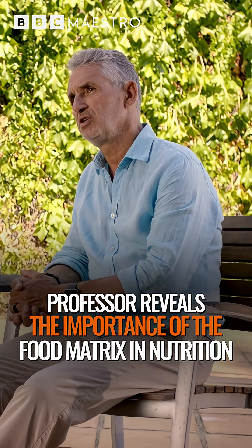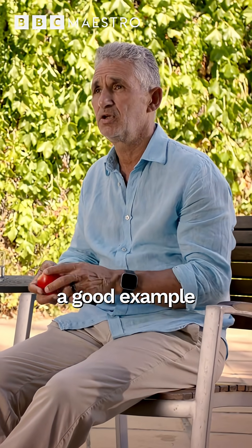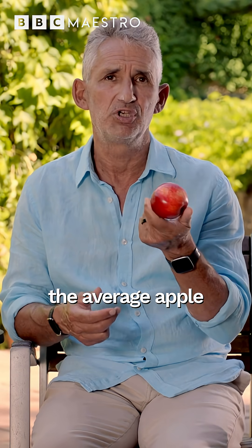Food matrix is increasingly important in nutrition. The best way to understand it is to take a good example, and what better than the average apple?